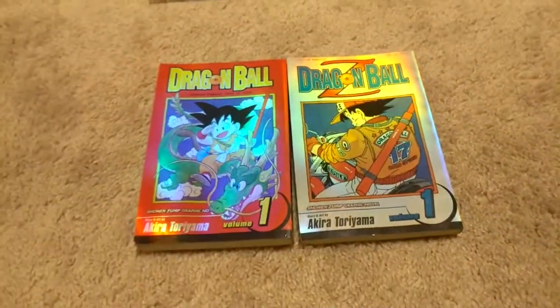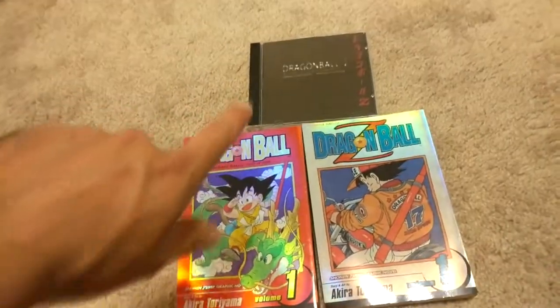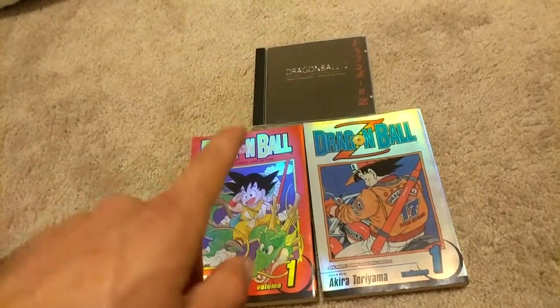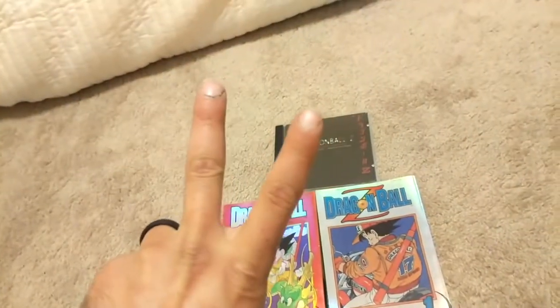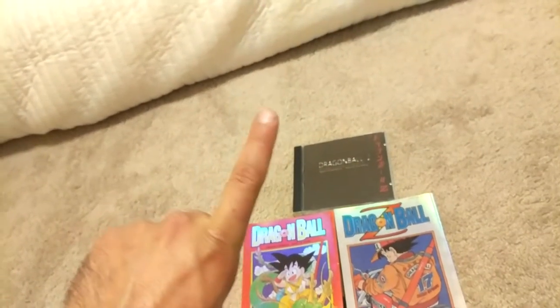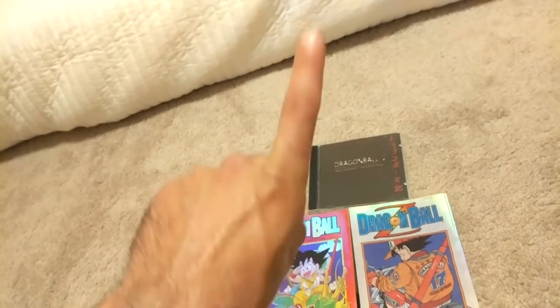To reiterate: I got the Trunks Special Limited Edition soundtrack, and Volumes 1 of Dragon Ball Z and Dragon Ball limited edition foil holographic manga. That leaves me with two things missing in my collection — that is the Fortune Teller Baba 5 Warriors edited VHS and the Dragon Ball Z Epic Battles GameCube pre-order for Budokai 1 DVD.